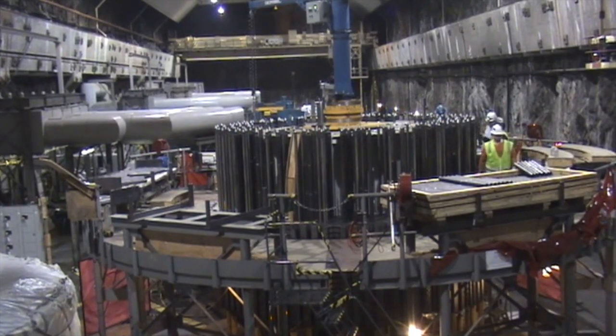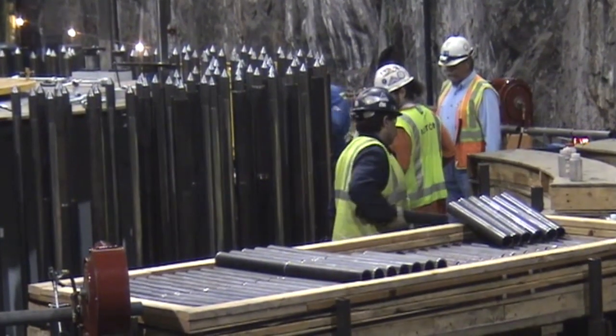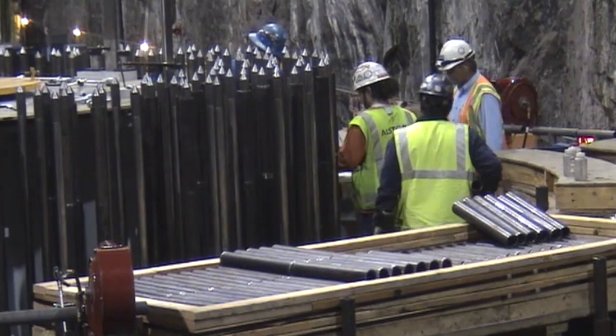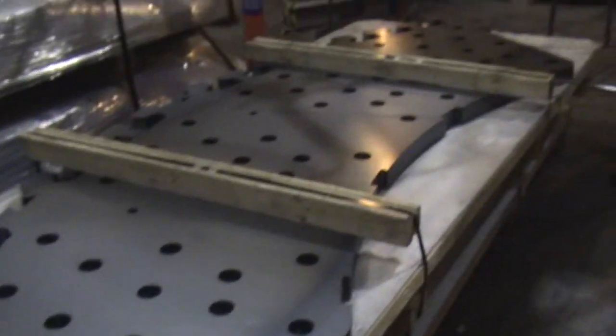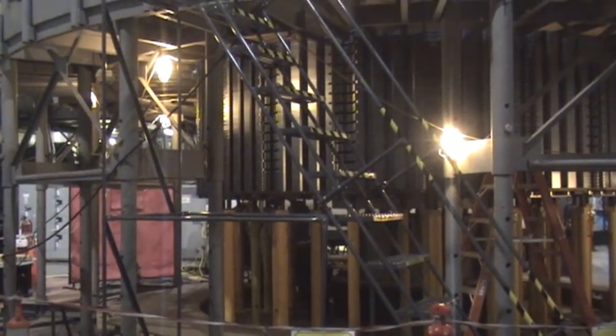The work going on right now is replacing generator rotors, and that really winds up our scope of work that we've been working on for about the last eight years. Our modifications don't actually increase output, but it ensures ongoing operational flexibility that really meets our customers' needs.